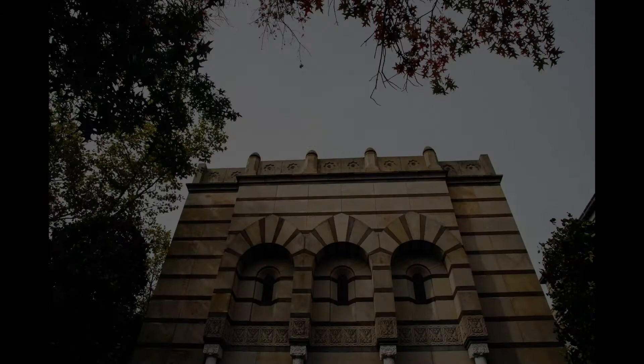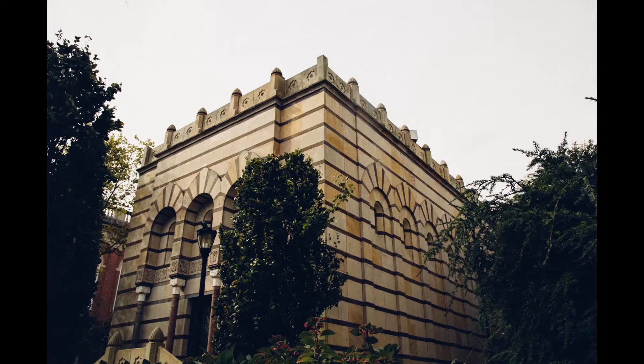My favorite of the tombs is actually the Skull and Key tomb. It has this beautiful Moorish facade — it's just an extraordinarily beautiful building. You can walk around campus and see all of them there.